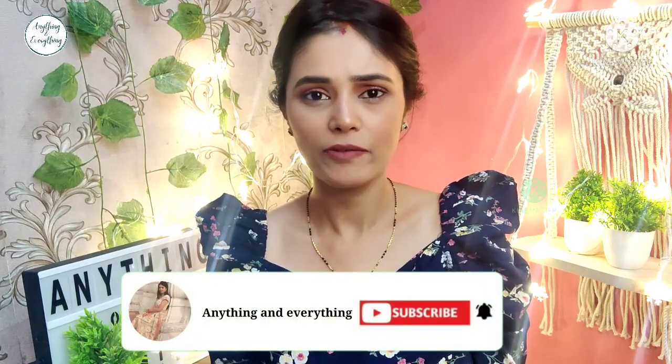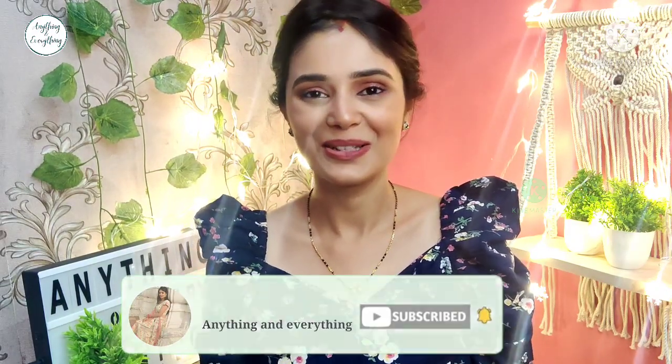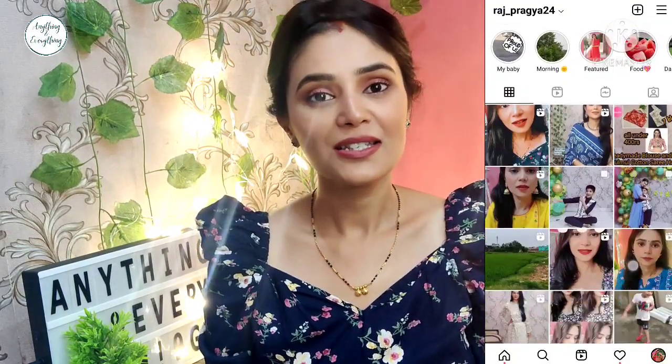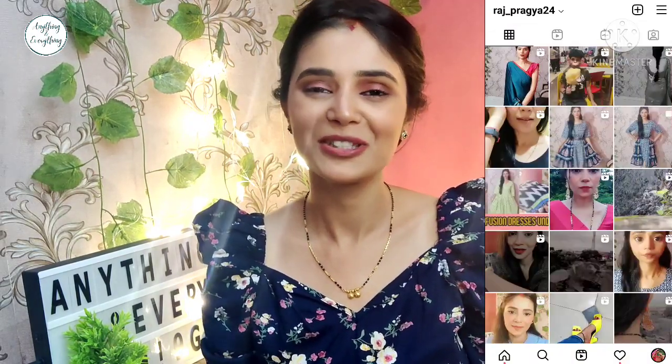So how did you feel about this video? If you liked it, share it with your friends and family. Subscribe if you are new to my channel, and hit the bell icon. I noticed that 85-87% of viewers have not subscribed, so please subscribe. There will be a link in the description box so you can purchase whatever you want. You can also follow me on Instagram — you will find the link in the description, there will be pictures and reels. Please keep supporting me and I will see you in the next video. Bye bye, take care and happy Navratri!